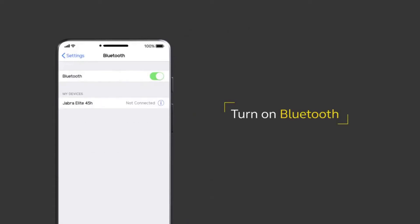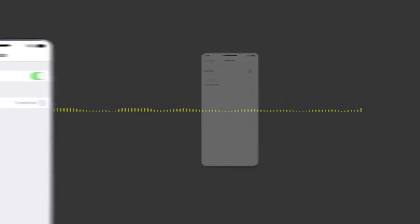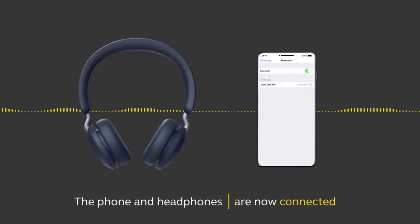Jabra says these wireless headphones can produce up to 50 hours of power when charged, and you can use them for 10 hours at a time on just a 15-minute charge. You can also adjust how your tunes sound through the 40mm drivers when you take a simple hearing test with Jabra's MySound app on your phone.